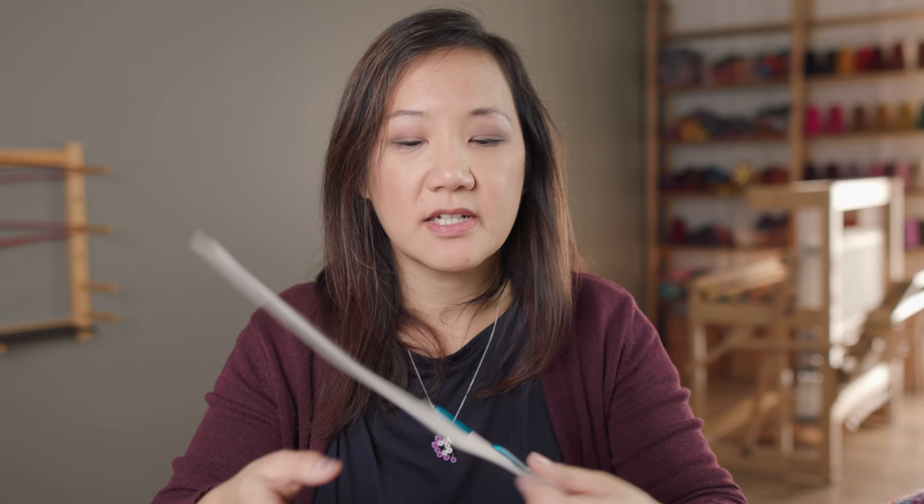I was never really sold on interchangeables because the ones I'd had previously were always untwisting, causing stitches to fall off the cord. But the Chiaogoo needles have been fantastic and I've never had any problem with the interchangeable side of things. What I wanted to do was give the Signature interchangeables a try. These are just the needle tips — the size I need to finish this sweater is 3.75 millimeters, or US size 5.